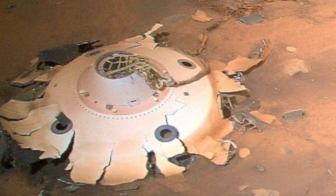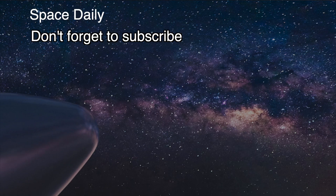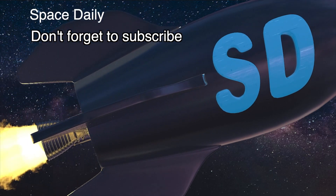This was Space Daily News with Julia. Stay tuned!